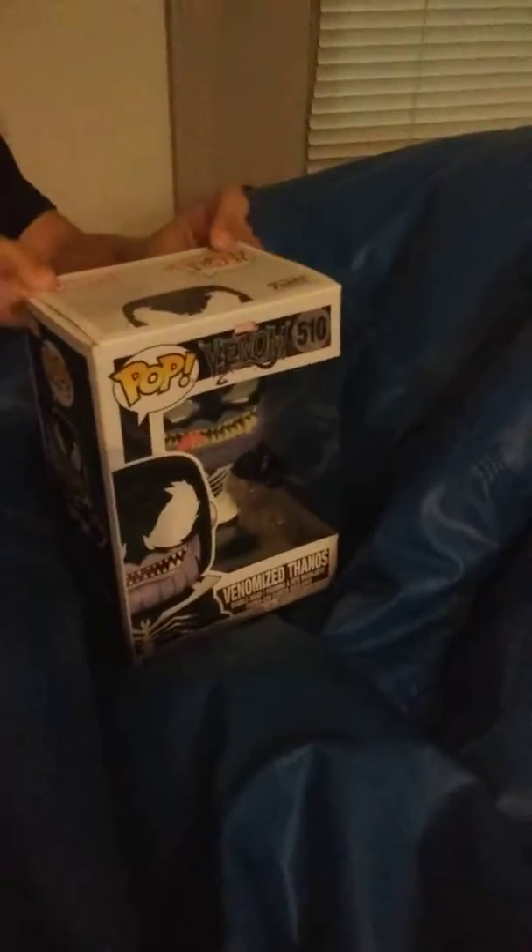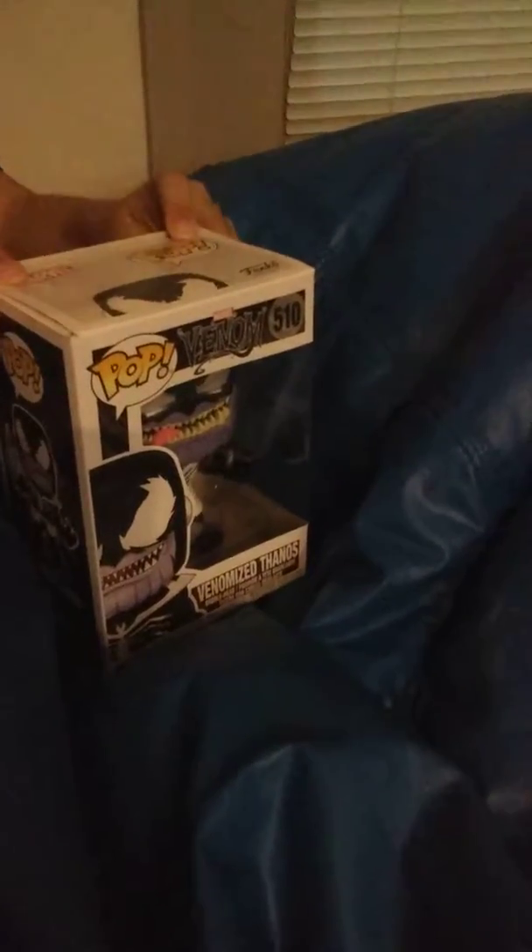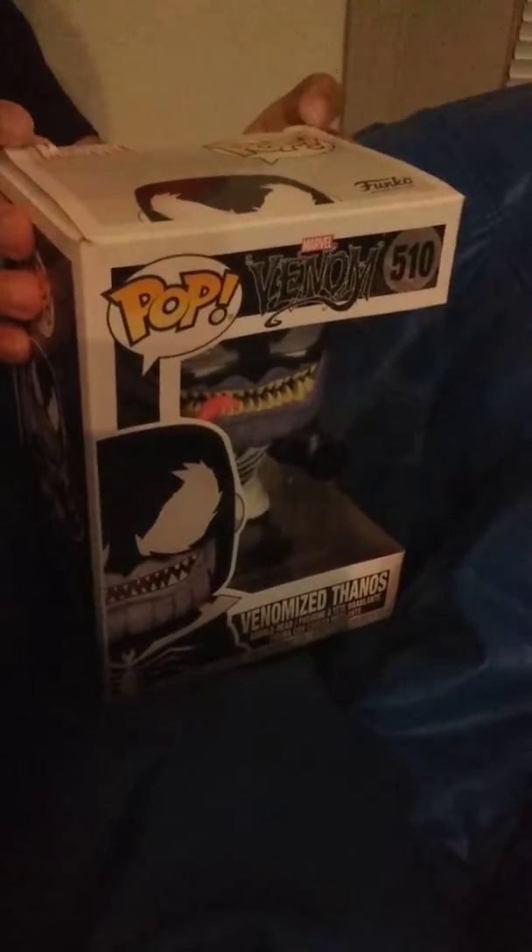Hey guys, today I got another Funko Pop. My uncle bought this for me at Barnes and Noble — if you remember that video, the golden Black Panther Funko Pop, you should go check it out. I bought this from Barnes and Noble too. Now this is the back, it says Marvel Studios.